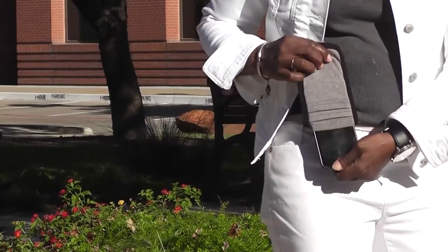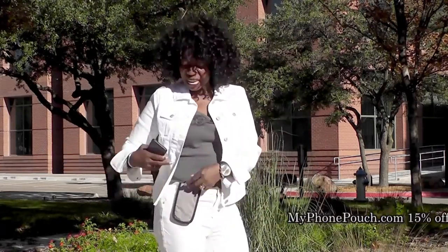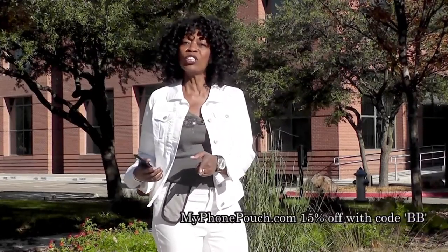Hi, I'm Valder Beebe. I host The Valder Beebe Show, broadcast on radio and television. And this is My Phone Pouch. My Phone Pouch is a great invention — it allows me to go hands-free, pocket-free, purse-free, even belt-free. Head on over to MyPhonePouch.com.